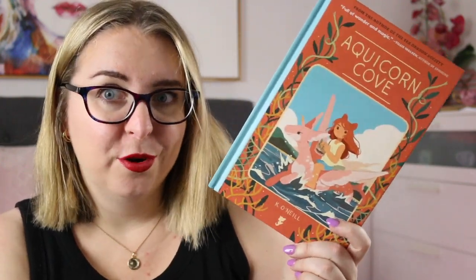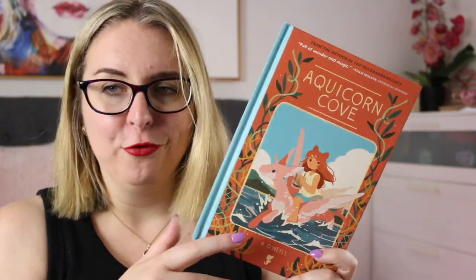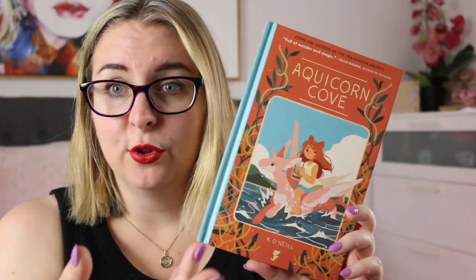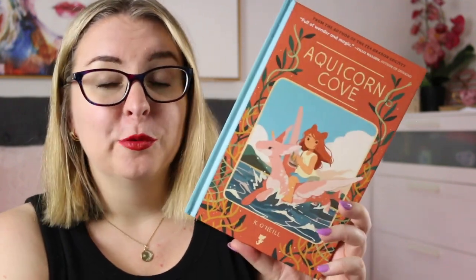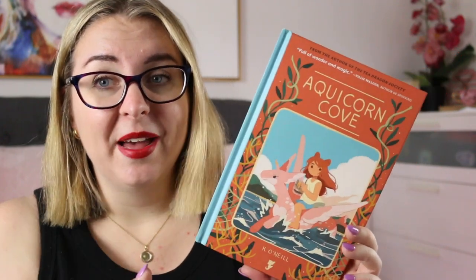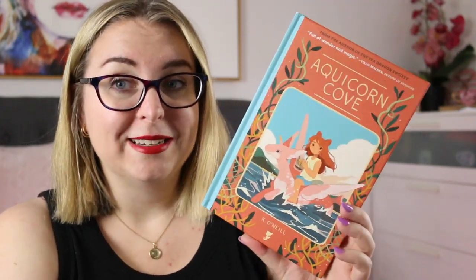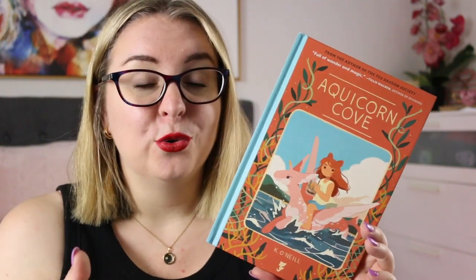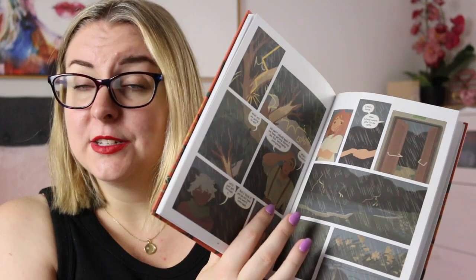And then there is Aquacorn Cove, also by Kay O'Neill — again just totally gorgeous. If you know the Tea Dragon Society, this is the same author and their work is absolutely stunning. Lana and her father come back to their coastal hometown after a big storm and are helping her aunt clear up the debris, when Lana ends up rescuing an Aquacorn. As her family nurses it back to health, Lana begins to realize that things that happened in the town in the past are coming back into play, there's another storm on the horizon, and she needs to work with the Aquacorns and her family to sort out what's going on. It's really fun, beautifully illustrated, with small amounts of very simple text — just very very lovely.